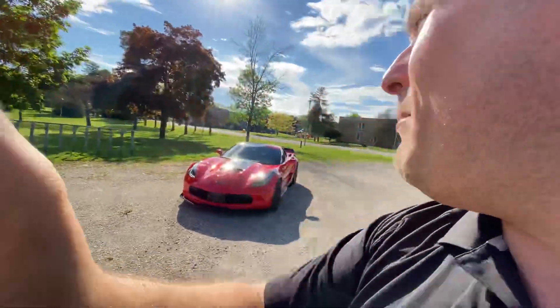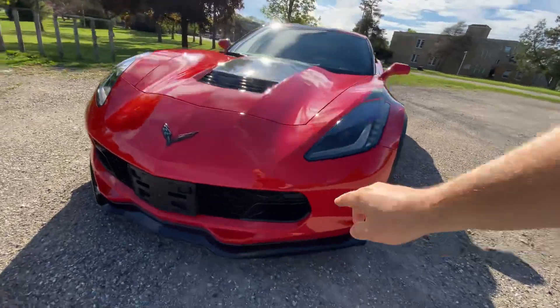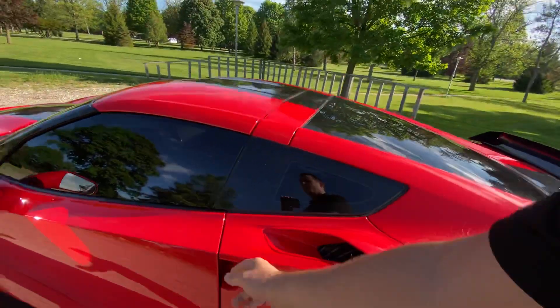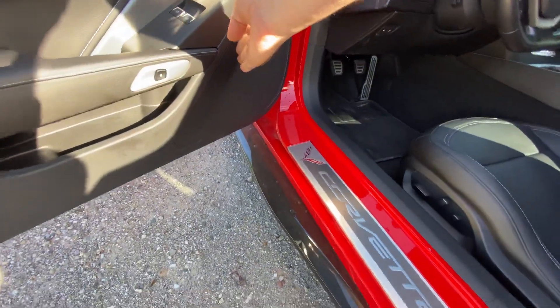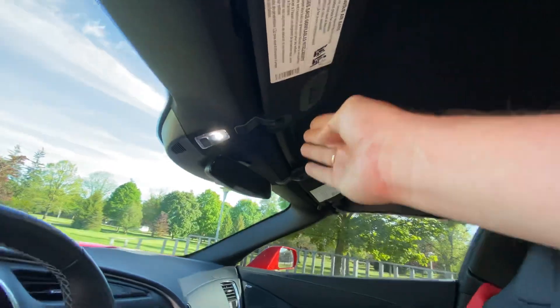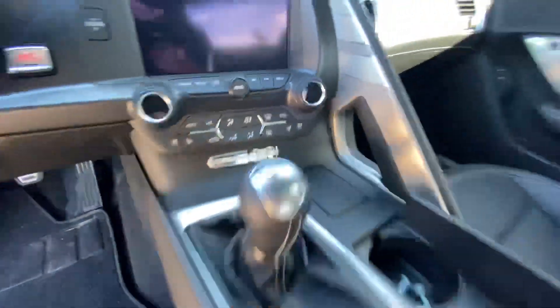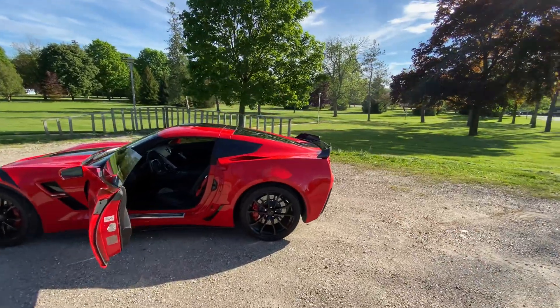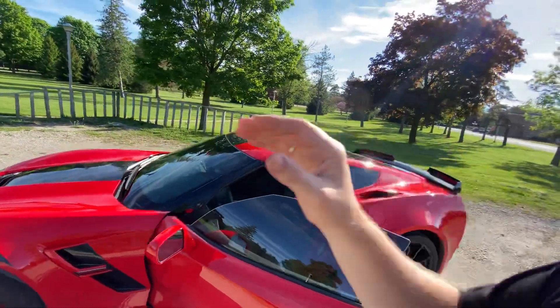I'm already seeing the resale values of 1LTs in any trim level getting significantly less numbers in resale, and that has to do with all the features that come on a 2LT. On a 2LT, the items you got are curb view cameras, security shades to hide stuff in the back, the Bose premium sound system, memory seats, adjustable memorized steering wheel, heads-up display, garage door opener, motion sensors, and most importantly, air conditioned heated seats. All those items were included on the 2LT above and beyond the 1LT, and it really does change the experience. The center point sound system is also acoustically better when you have the top off.